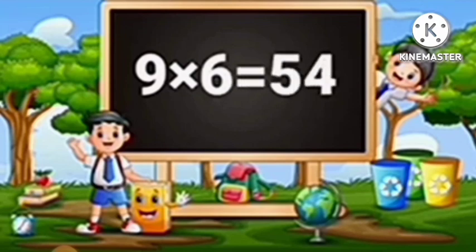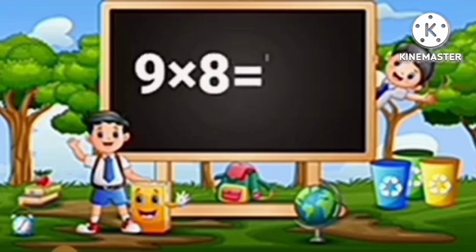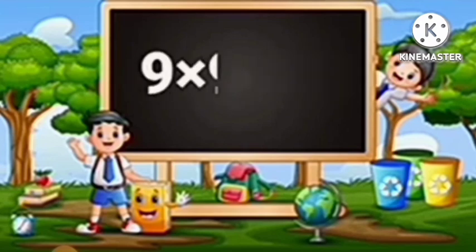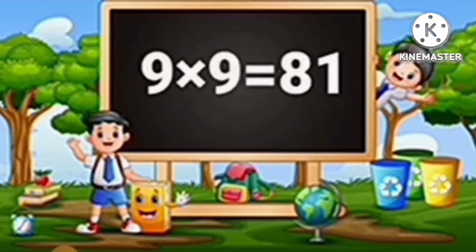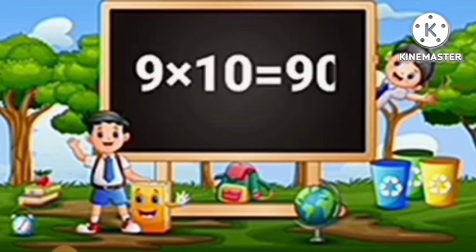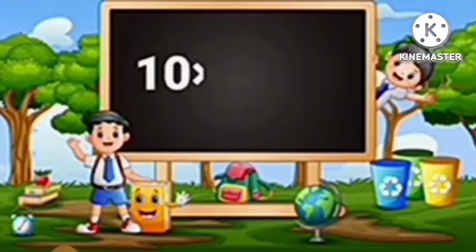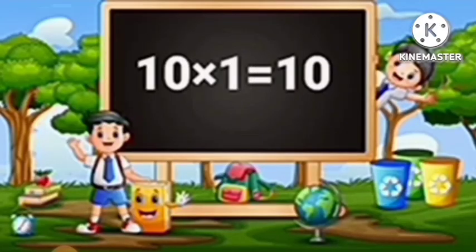Nine sixes are fifty-four. Nine sevens are sixty-three. Nine eights are seventy-two. Nine nines are eighty-one. Nine tens are ninety.